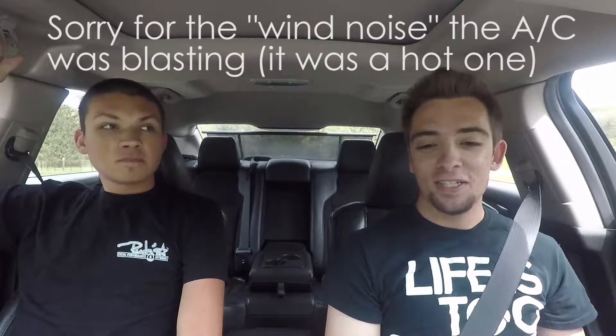What's up people? Welcome back to The Other Shift. Today we are here with my friend Andy. We are in his 2010 Ford Taurus SHO. I'm actually really excited to drive this thing. I've never driven a Taurus SHO before.